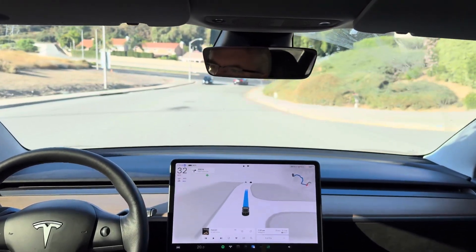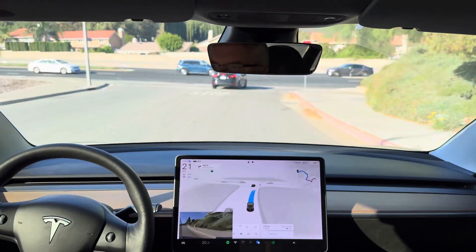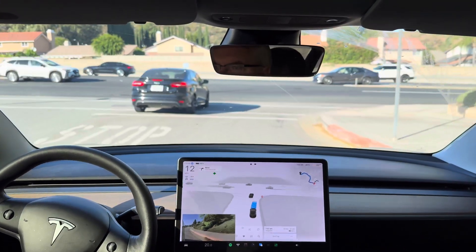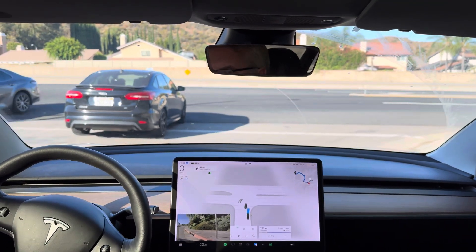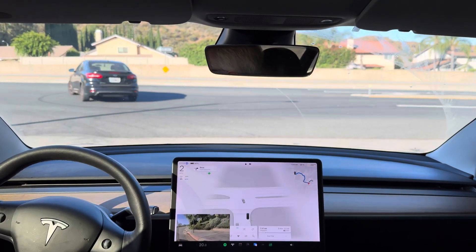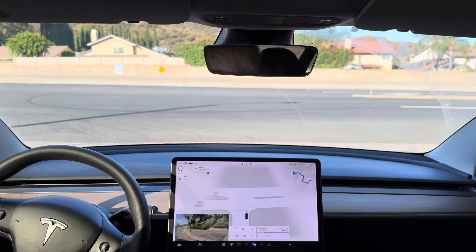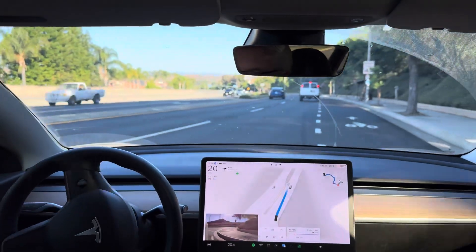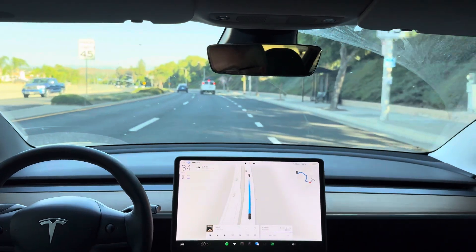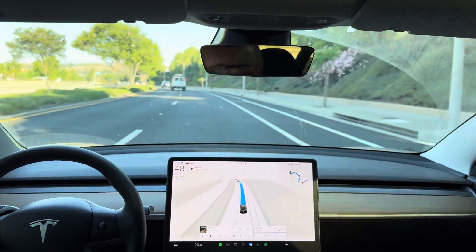Turn right onto Plum Canyon Road. Later today I'm going to go out and do some testing on larger roads to see how lane changes are doing. It was clear from the left, but it has a couple cars to wait for now. There we go — it's squeezing out with cars coming. Very nice turn, good acceleration.